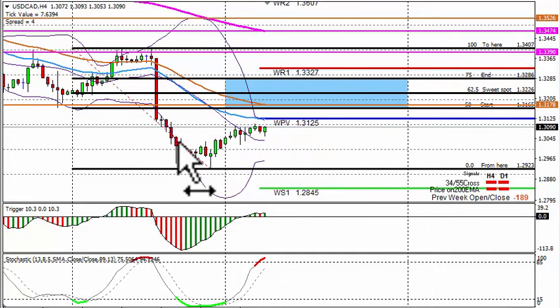USD/CAD 4-hour chart: last week we closed 189 pips lower than the opening. The 4-hour tells us to short. We flip from last week's high to the low: we've got a zone starting at 1.3165 going up to 1.3286. Areas to keep our eye on: the weekly pivot point at 1.3125, but I will prefer if we can get to 1.3179 which is the 55 EMA, or even as high as 1.3226 if we look to the left of the chart at previous support and resistance, where I will re-look to short the pair.